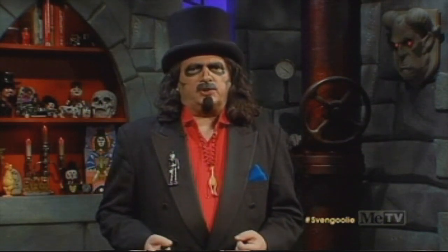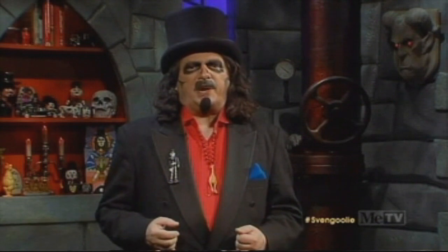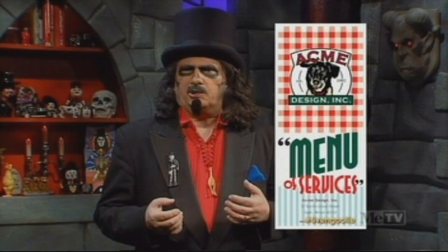This week's movie may have been about a house of horrors, but we consider our dungeon set here as the House of Horror Movies. And when it came time for us to update the premises, we called upon the creative forces of Acme Design, Inc. — not the ones who made products for Wile E. Coyote — to help create the new Svengoolie set.